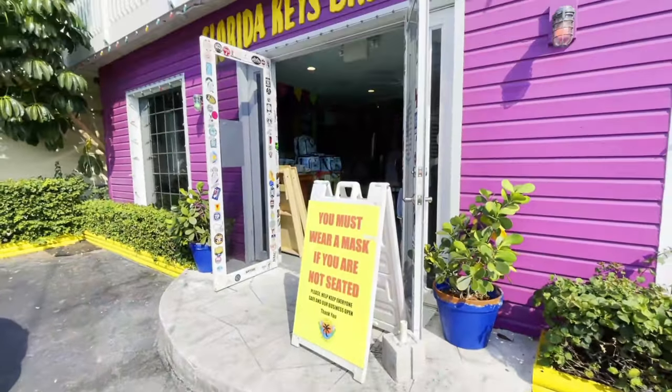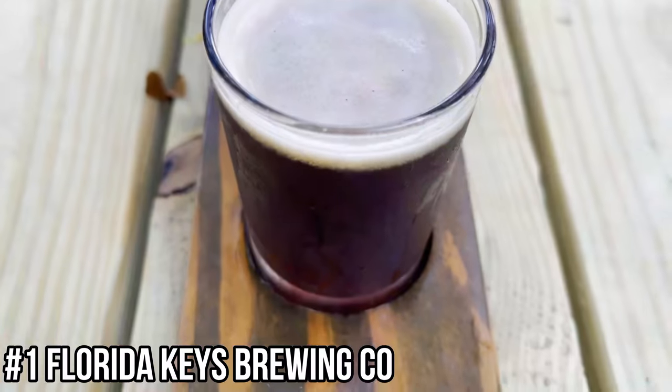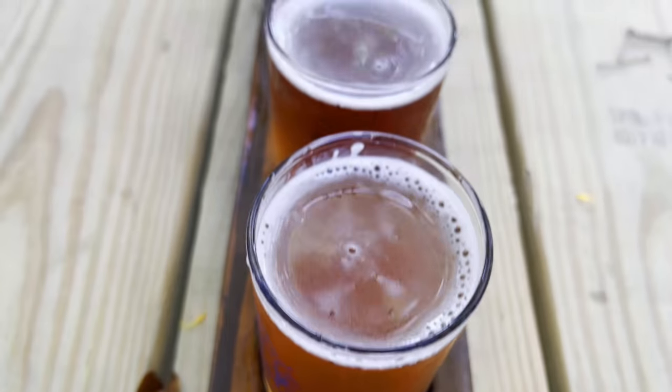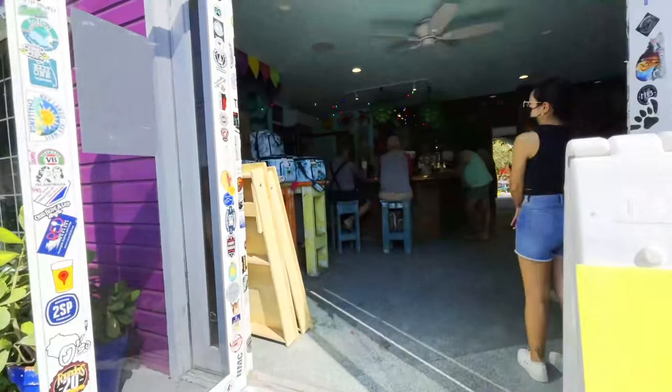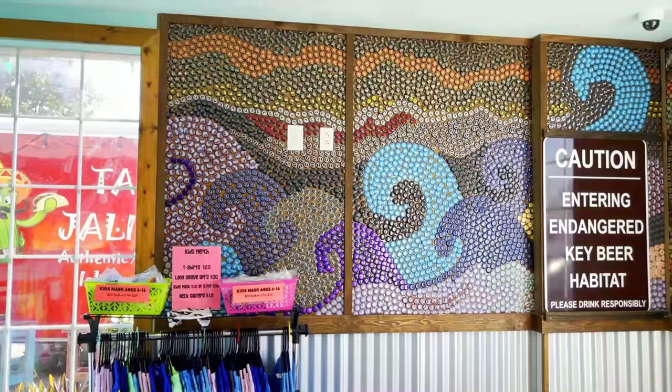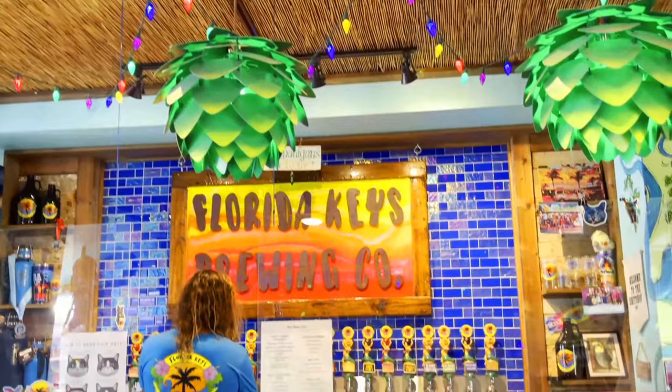I'm starting off this list with the Florida Keys Brewing Company in Isla Morada. It perfectly combines and blends adventure, relaxation, and a bit of just drinking beer and letting loose. This brightly, very vibrantly colored establishment will instantly make you feel like you're somewhere tropical.